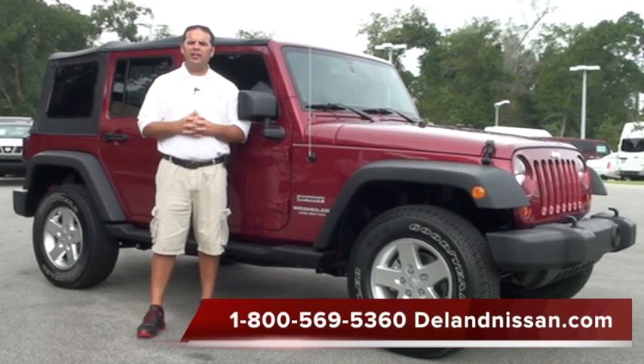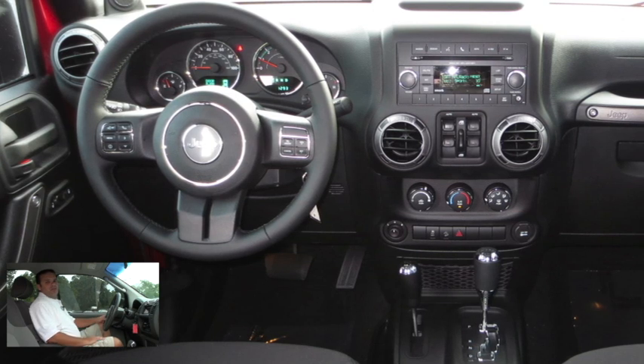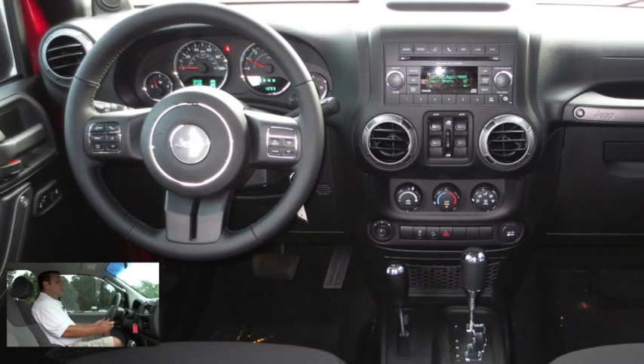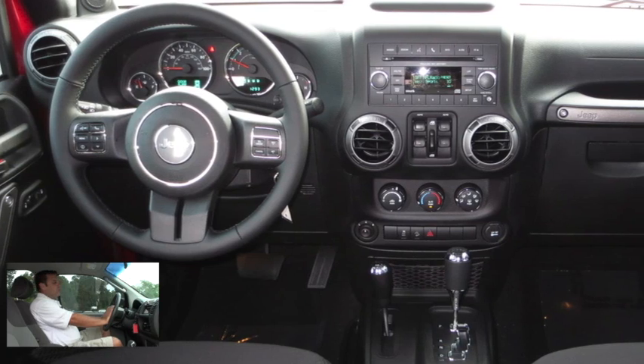We do have a lot to cover, so let's get started on the inside. Here we are on the inside — let's take a look at some of the options. First off, you'll notice we have our standard power options: power windows, locks, and mirrors. Moving over to our steering wheel, we do have cruise control, and some vehicles are also equipped with audio controls as well.